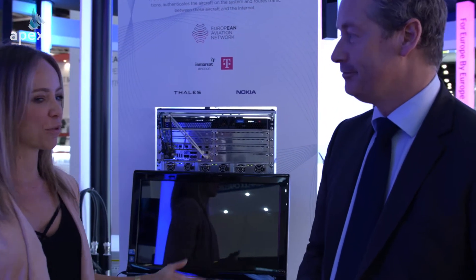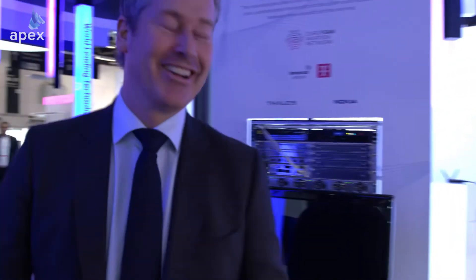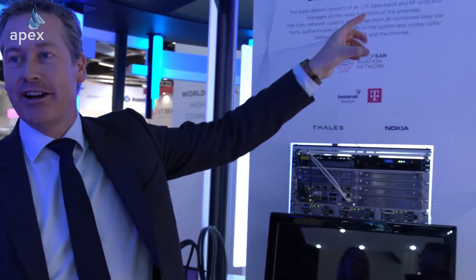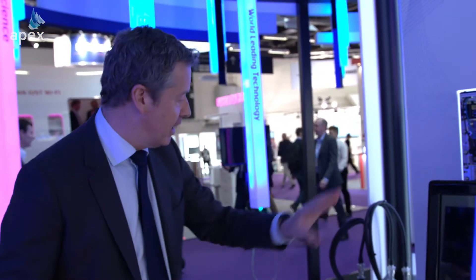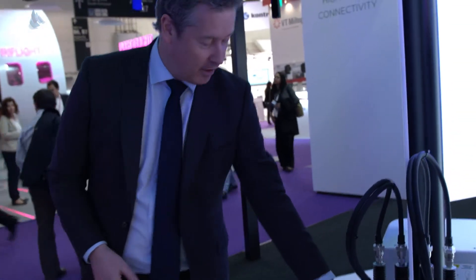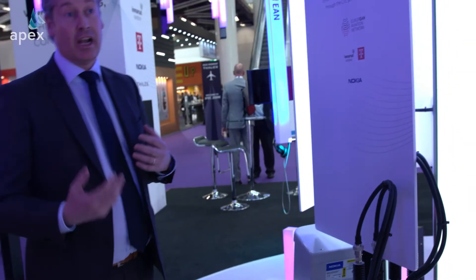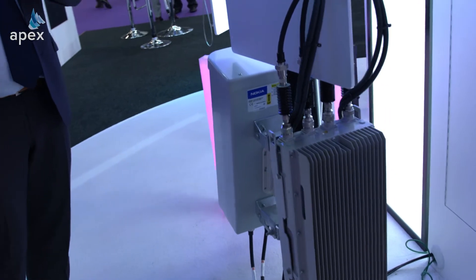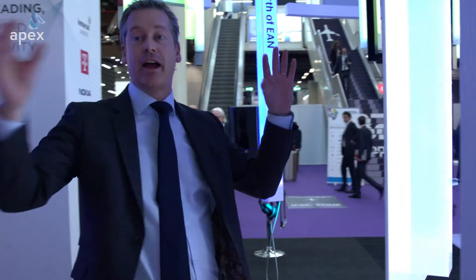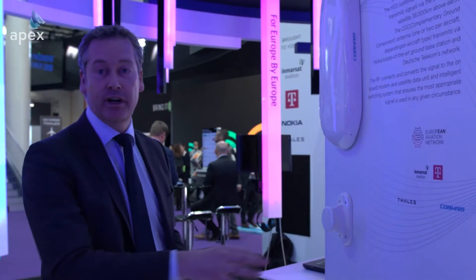What we've done here is a live demonstration of how the system works. You can see the satellite model up there — that's part of the system. The other part is on the ground, starting with a network component in a cell tower. We actually have about 300 of these cell towers in Europe. Network components are hooked up to each cell tower with a transmitting device, using antennas to broadcast up to aircraft flying at about 10 kilometers altitude, covering a lot of Europe.